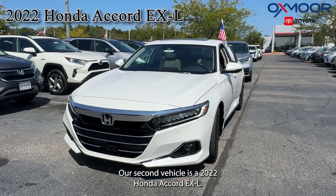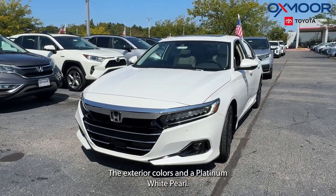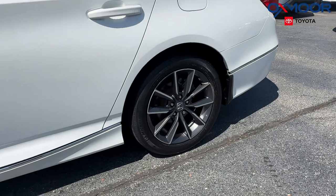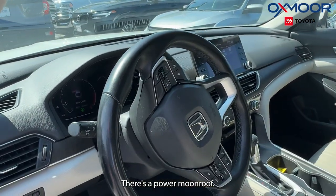Our second vehicle is a 2022 Honda Accord EXL. The exterior color is in a platinum white pearl. There's going to be 17-inch alloy wheels. We're going to have 10 speakers. There's a power moonroof.